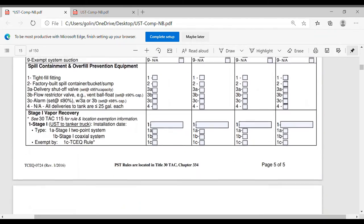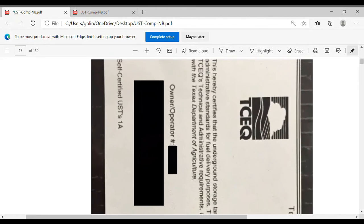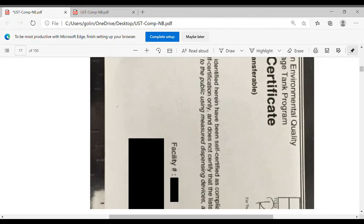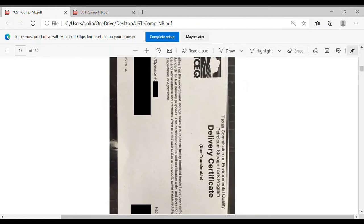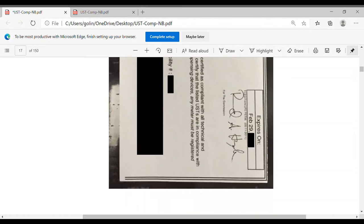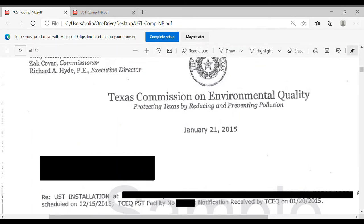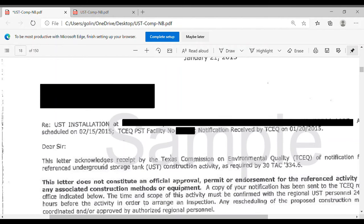Here's an example of the delivery certificate. The two key things are the owner/operator and the ID number — that's your owner ID — and the facility ID. The facility ID doesn't change. So the easiest way when you talk to a testing company or TCEQ is to give them the facility ID to look up your information, rather than the store name or address. This document is from the Texas Commission on Environmental Quality and covers UST installation. When a tank is installed at a facility, you have to keep this letter — it shows the date of installation.